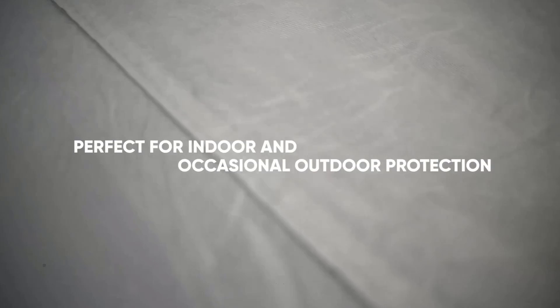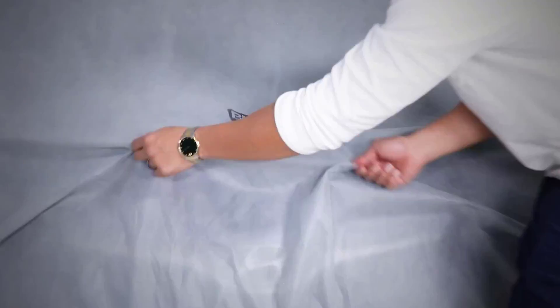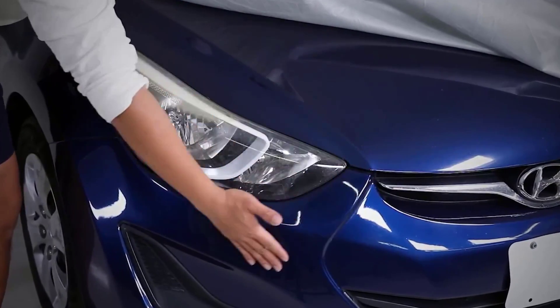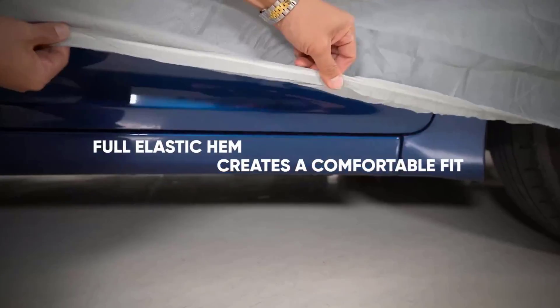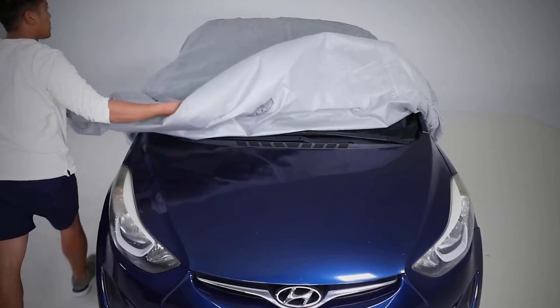Its lightweight yet durable fabric ensures ease of use without compromising on durability. The Budge Light features a snug fit, securing your vehicle from potential scratches and dings. While being budget-friendly, it doesn't compromise on quality, making it an ideal choice for indoor and occasional outdoor use.